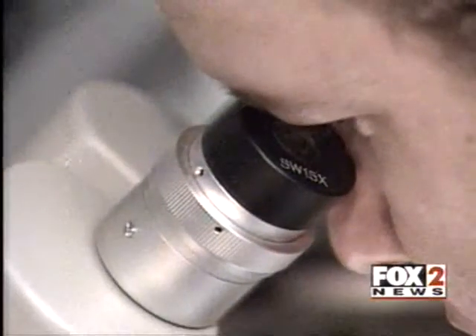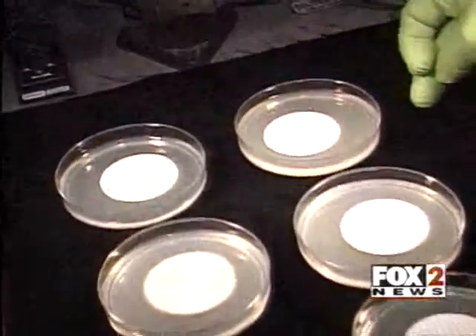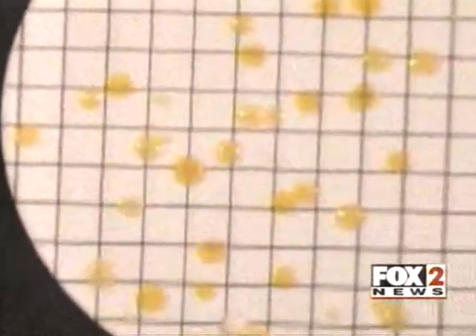Lab tests on our toothbrushes after the Germ Terminator come back virtually clean. The Germ Terminator worked really quite well. This was the red toothbrush before — here's the bacteria that we isolated — after the Germ Terminator. This was the blue toothbrush before, after. Magnified images show the Germ Terminator did its job.